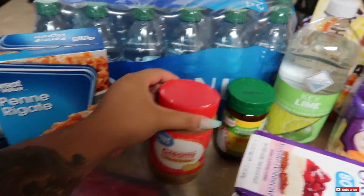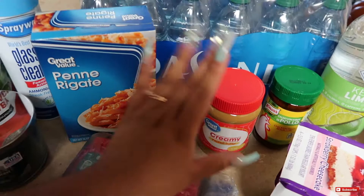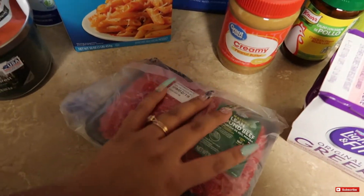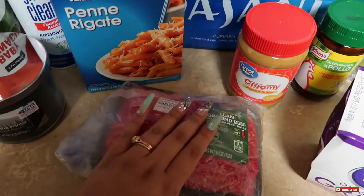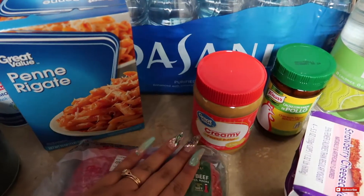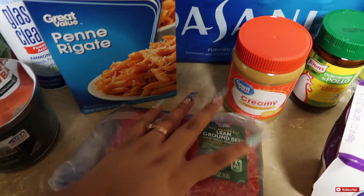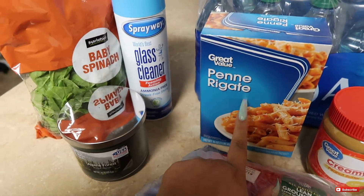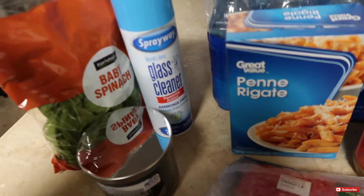I picked up some creamy peanut butter for my rice cakes — just a nice snack option to have in the apartment. Next, I picked up some ground beef for tonight's dinner. I'm going to make some spaghetti. I know I'm always making the same couple of meals, but honestly it's because I crave them. And then I went ahead and picked up some penne pasta because I haven't made it in a while, so I thought I might as well.